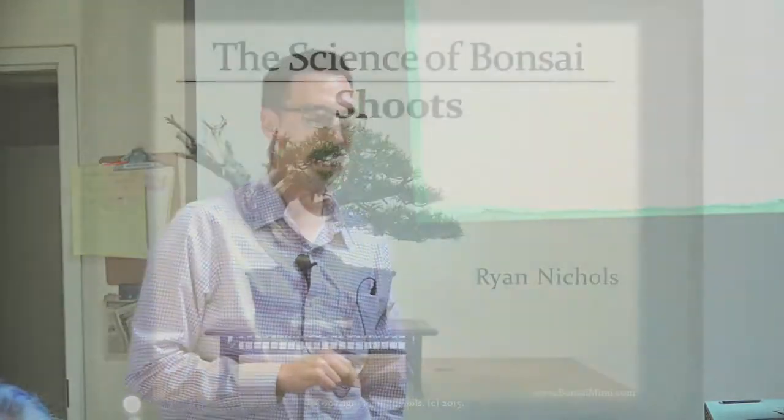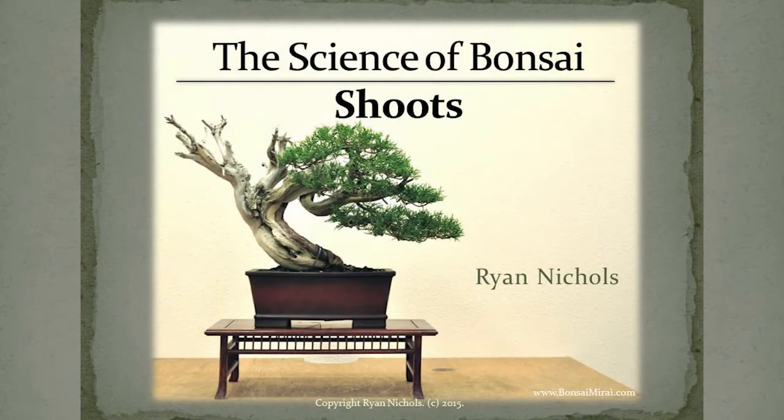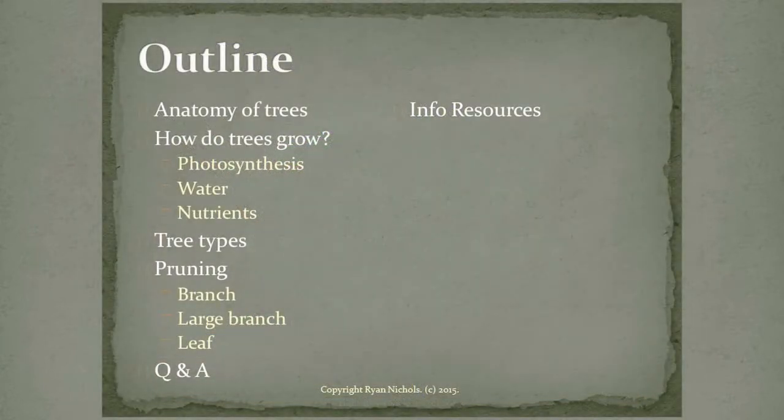We're going to focus today heavily on nutrients. I didn't add a slide — which I was reminded when Rick said something about organic fertilizers. I want to talk about what I've learned in the last six months about that, which is some groundbreaking stuff. And then we'll talk a little bit about water usage throughout the plant and how that functions.